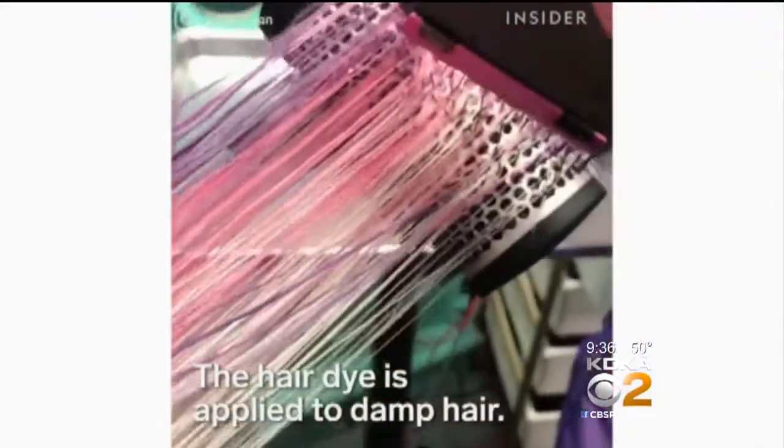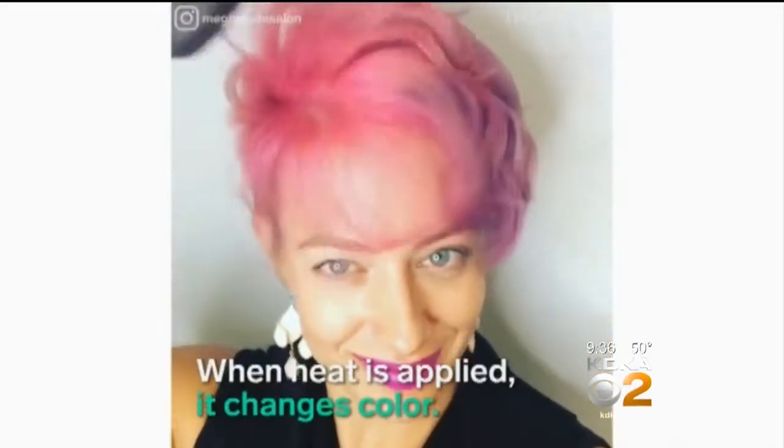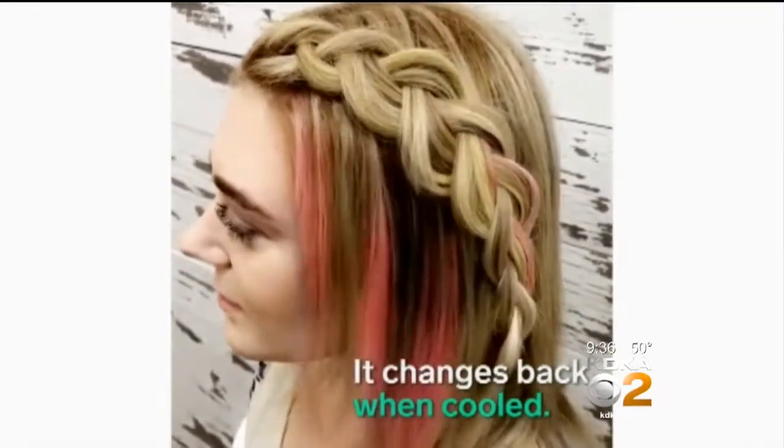It's a new process you may have seen on YouTube or on Facebook. Think of it as mood hair — it's like a mood ring that changes color. This new hair changes colors too. You can see how many colors you could show with this new process. It's pretty neat.